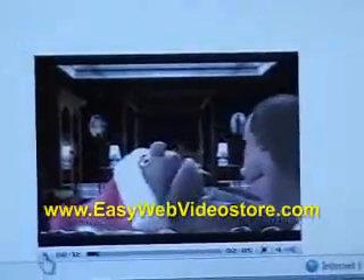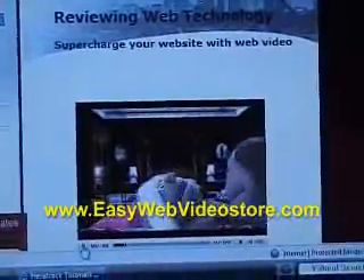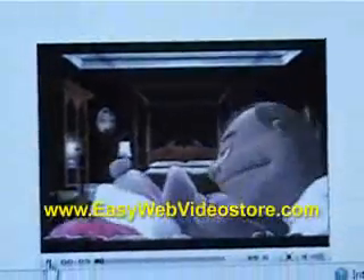This video is on supercharging your website with web video. If you are behind the times or not keeping up with the fast pace of technology, you are probably not aware of just how fast internet video or web video is transforming the world of communications.